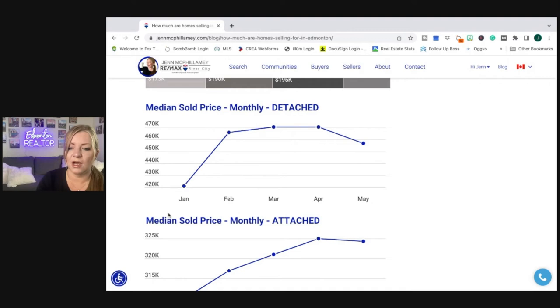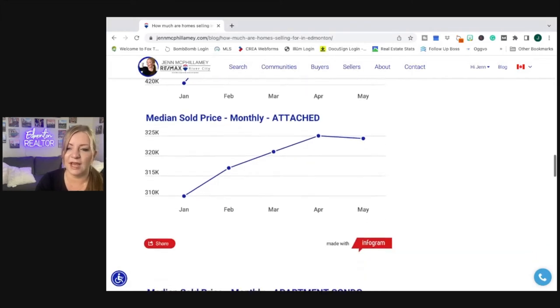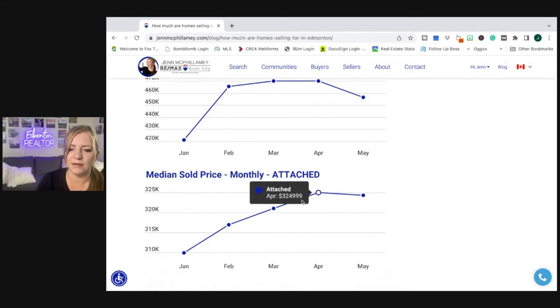Moving into median sold prices monthly — we'll look at each chart separately and then combined. For detached homes, we started really low in January at $421,000 on average across the city. It spiked in February, continued to climb through March and April, and then in May we started to see a decline — but it's not too drastic, going from $470,000 to $456,000.